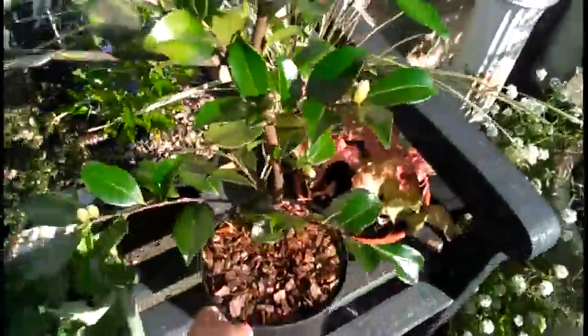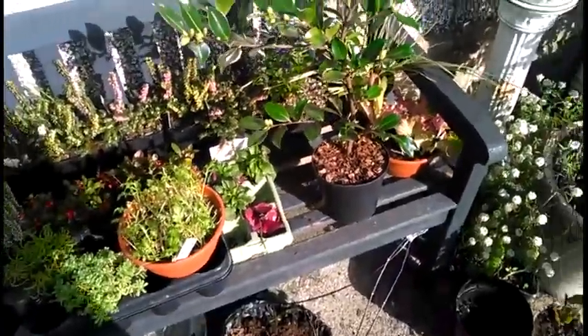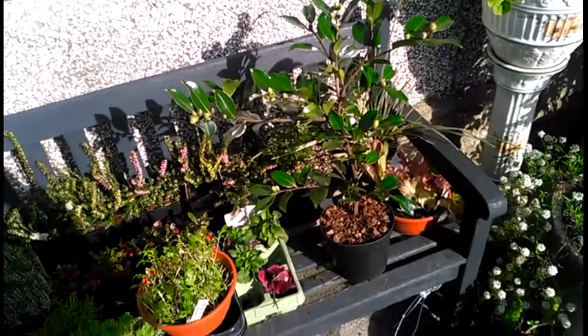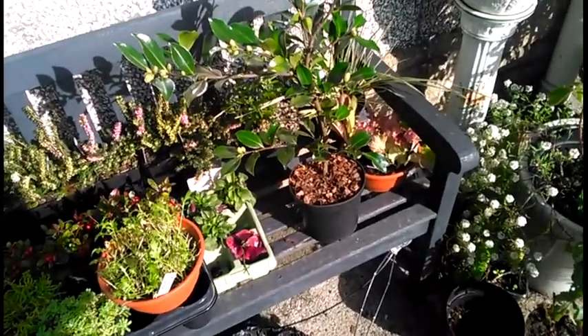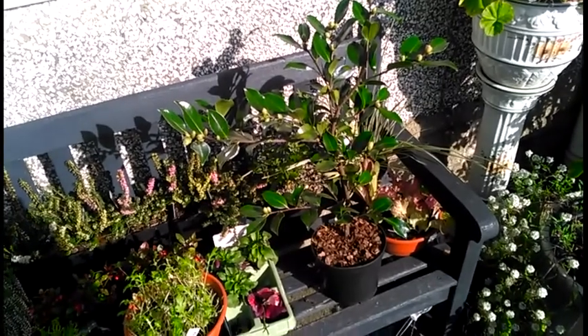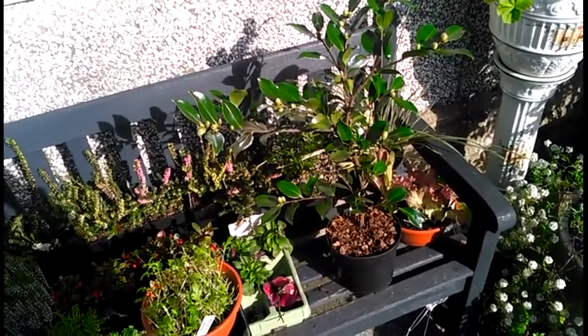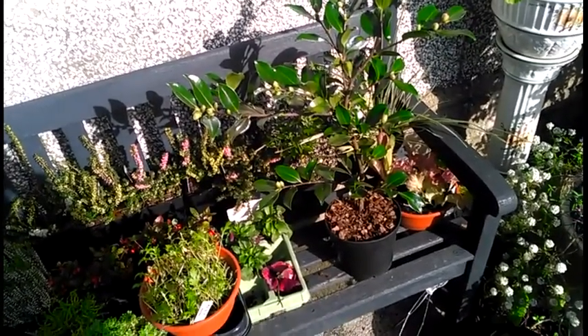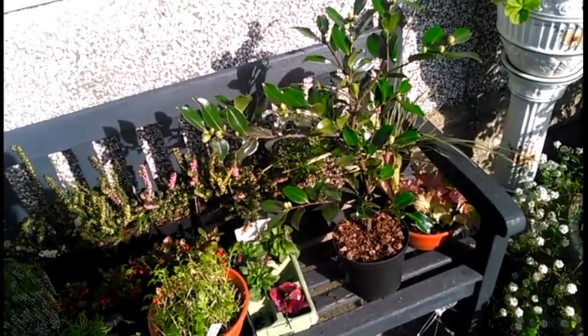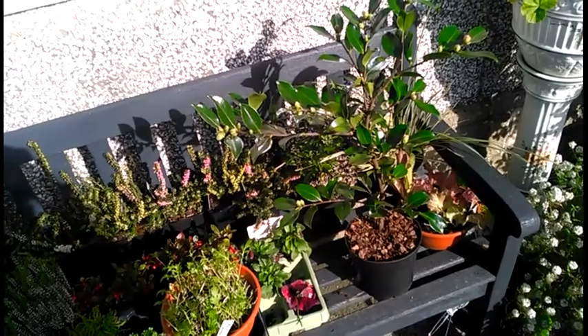This little beauty I've been looking for for a while now. This is a camellia - a winter flowering camellia called a Shishi Gashira. I've been after one for quite a while but they're not easy to get, not here in the UK. But I've got one - it's just been delivered and I'm very happy about it.